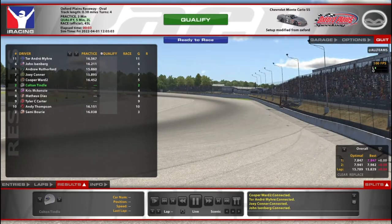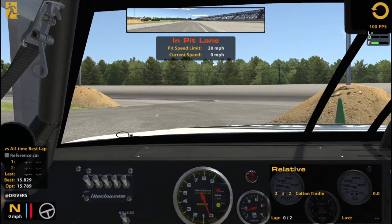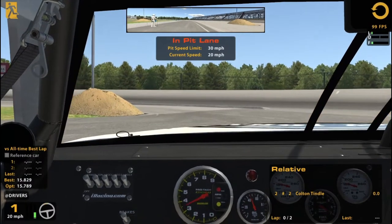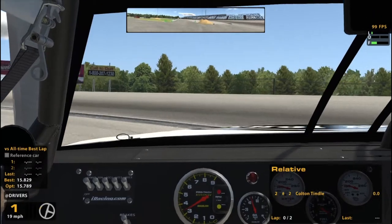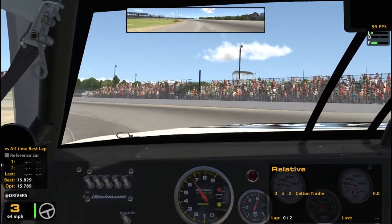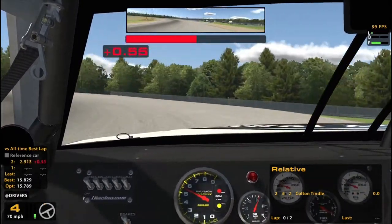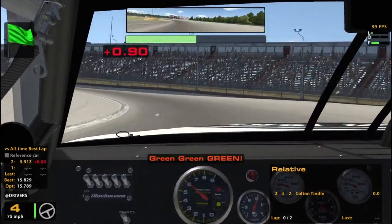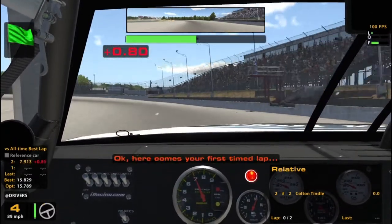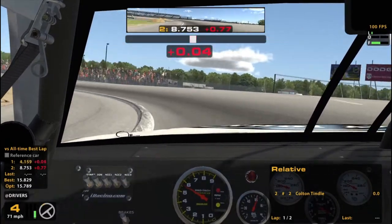Hello and welcome to the late model at Oxford Plains. It's a new vehicle for me. I wanted to practice some short track racing, get more comfortable on these tinier tracks, and I decided that the late model would be a good fit for me — learning the way a stock car gets around. I was considering the Wellin Modifieds, but I think I want to learn more how these stock cars work, so here we are.